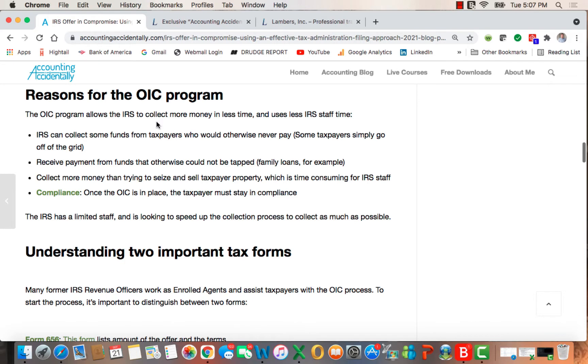The reasons for the program: it allows the IRS to collect more money in less time and uses less IRS staff time. They can collect money from taxpayers who would otherwise never pay — people who simply go off the grid. It also receives payments from sources that would otherwise not be tapped, such as a family loan taken out to fund the offer in compromise. And it is far less expensive and time-consuming than trying to seize and sell taxpayer property.